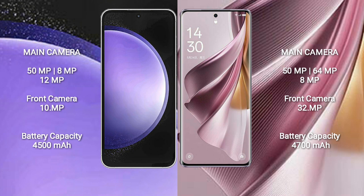Samsung Galaxy S23 FE has a 4500mAh battery with 25W fast charging support. Oppo Reno 10 Pro Plus has a 4700mAh battery with 100W fast charging support.